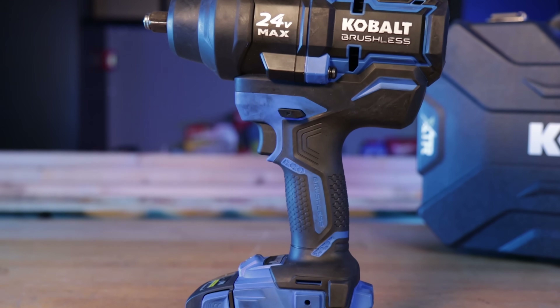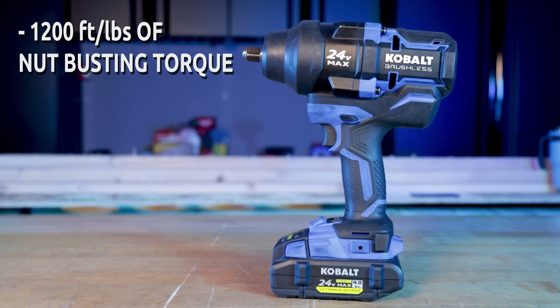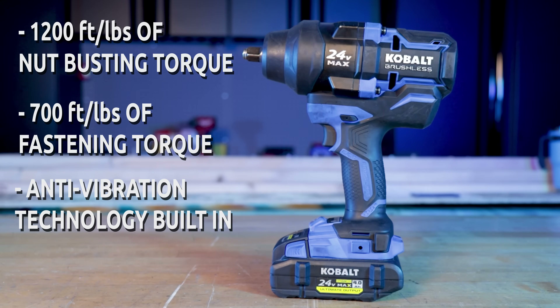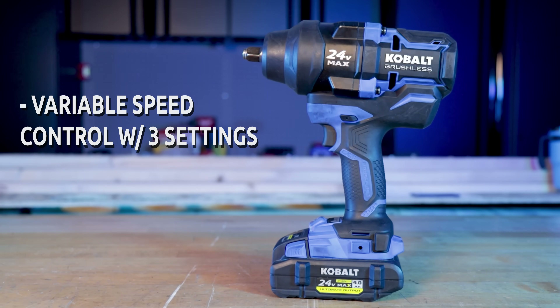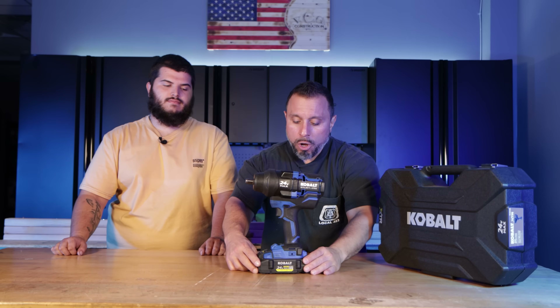Welcome back everybody — if this is your first time here, my name is Vince. And this is the Cobalt XTR half-inch anvil with hog ring or friction ring impact wrench. It delivers 1,200 foot-pounds of nut-busting torque and 700 foot-pounds of fastening torque for effortless tightening and removal of large bolts. It features anti-vibration technology to help eliminate fatigue, variable speed control with three torque settings for ultimate control, built-in LEDs, and the kit includes a four amp-hour ultimate output battery.